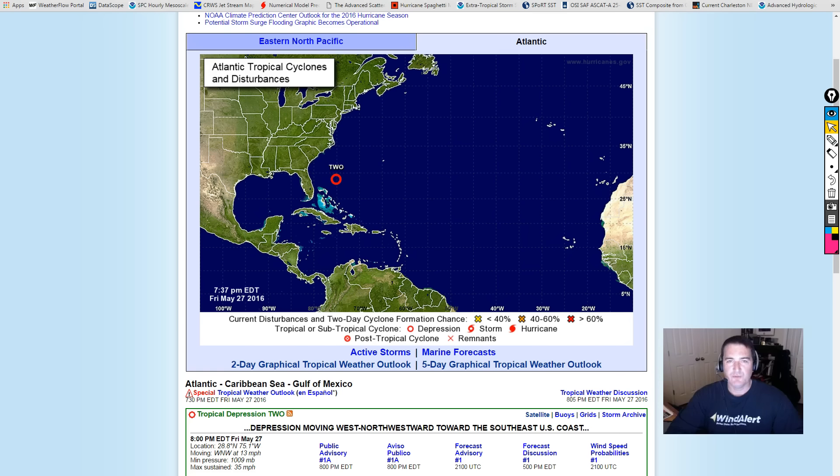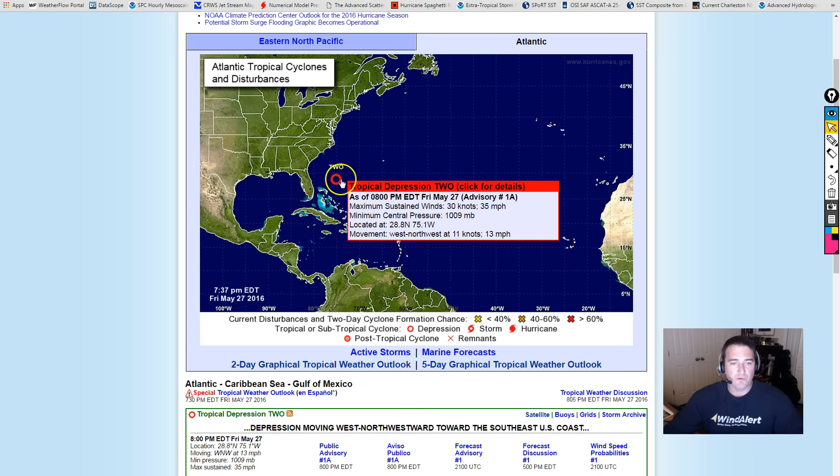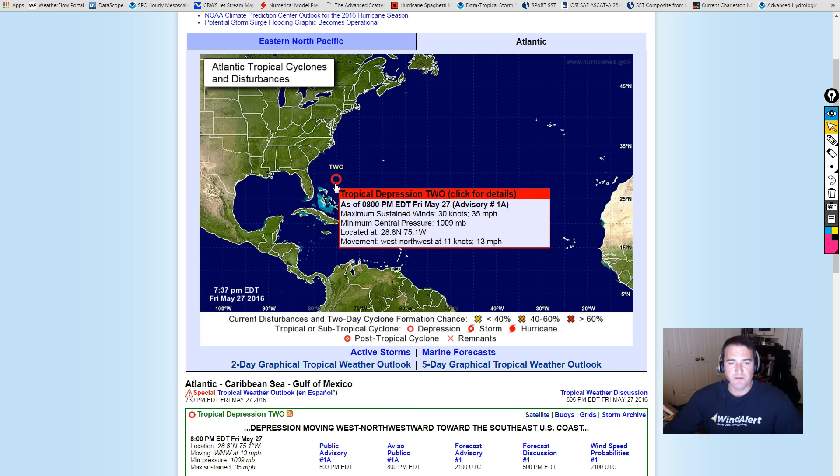Good evening. It is Friday, May the 27th, almost 10 o'clock p.m. This is Jay Gibson with Weatherflow and WindAlert bringing you a tropics update. We're watching Tropical Depression number two. It was given an upgrade from the National Hurricane Center a little after 4 o'clock p.m. today and issued a tropical storm warning for the South Carolina coast as of 5 o'clock p.m. Tropical Depression number two is out here in the Atlantic heading towards the South Carolina coast, looking to make a run for the middle South Carolina area, specifically around the Charleston area.